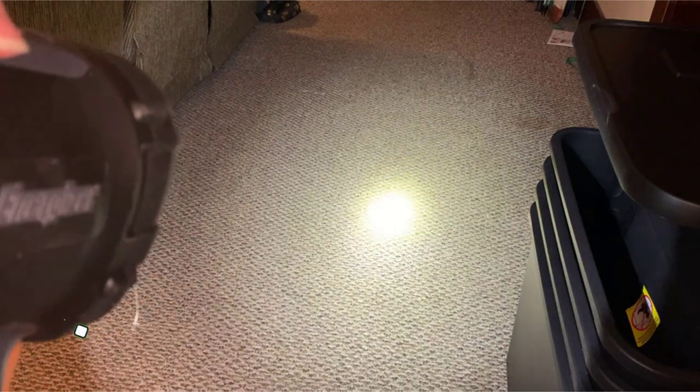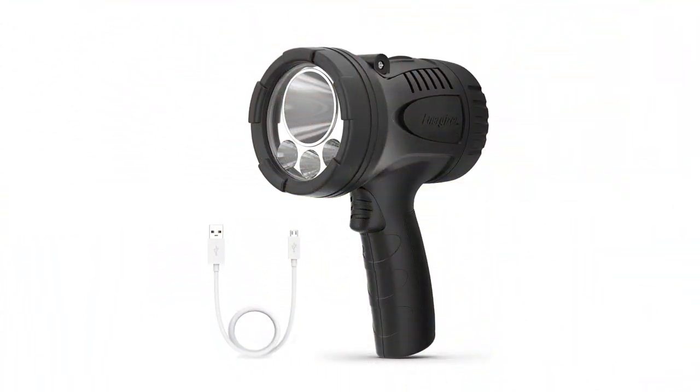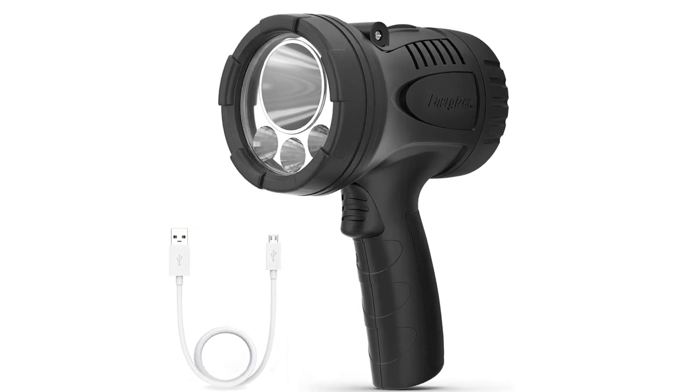Energizer claims its impact-resistant body can withstand drops up to 3 feet high, which isn't remarkably high. Still, its IPX4 waterproof rating makes it suitable for use around liquids, and it won't be affected by splashes.